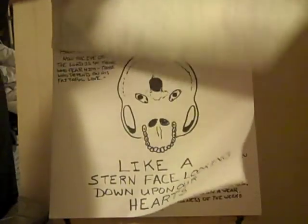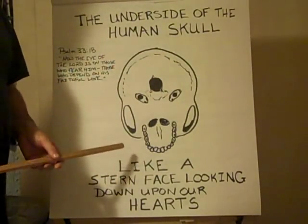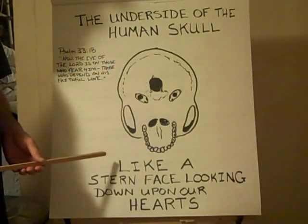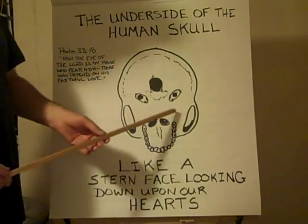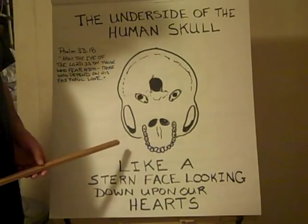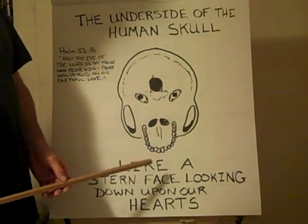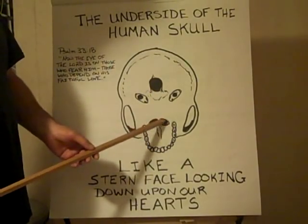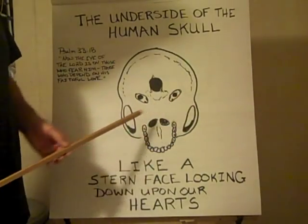Moving on — the bottom of the human skull has a certain look to it. This is a depiction of the bottom of the human skull with the lower jaw removed, so you're looking at a skull with no lower jaw. What you're seeing is the upper teeth, the nasal passages, and the cheekbones, which are actually arches — zygomatic arches.